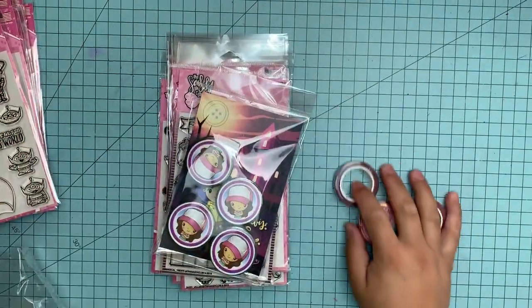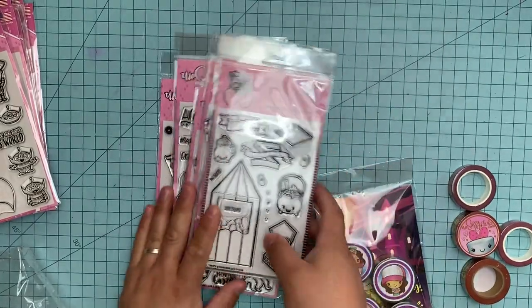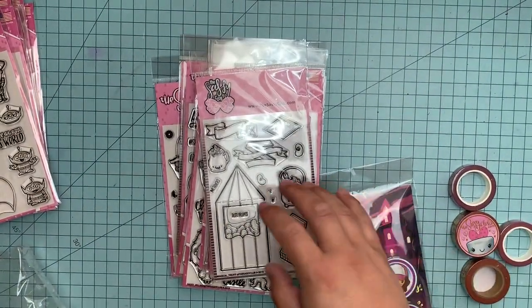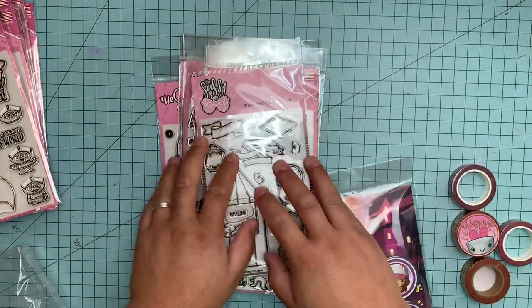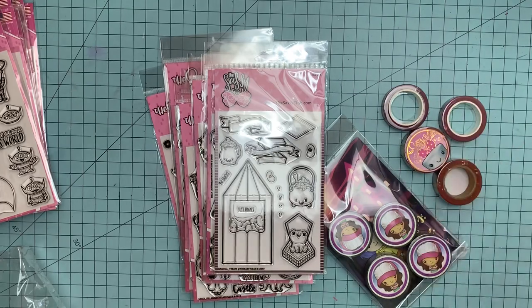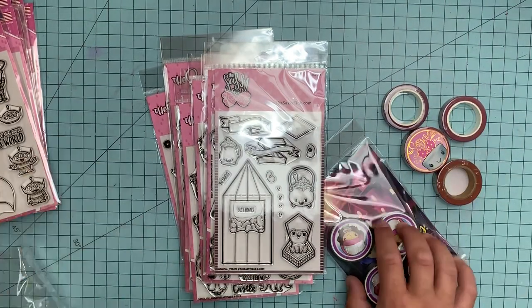Hey everyone, it's Amador, and today I wanted to share with you guys a haul that I got from the Sassy Club. If you guys don't know about the Sassy Club, I'm totally in love with her and her stamps and her amazing collections. I learned of this company through Sabrina, and because she does some of the cutest stuff, I've been a fan ever since.